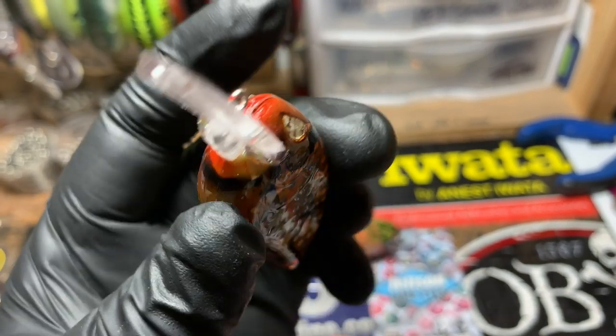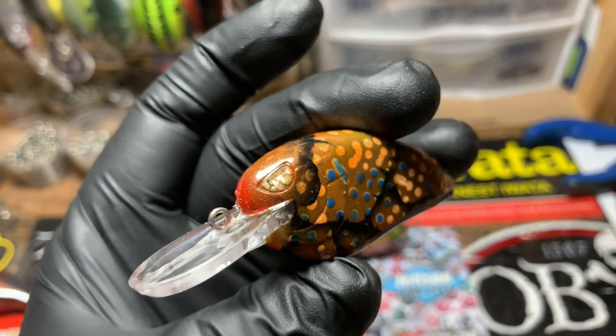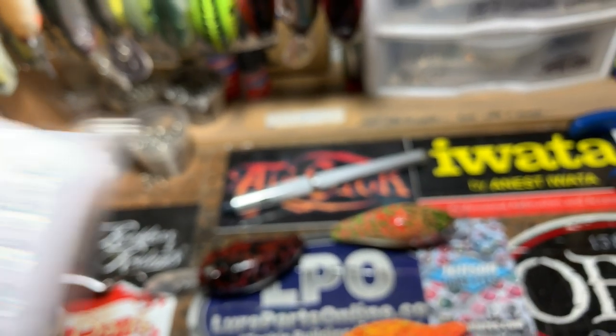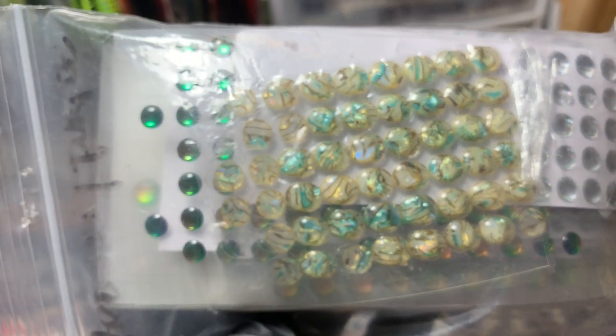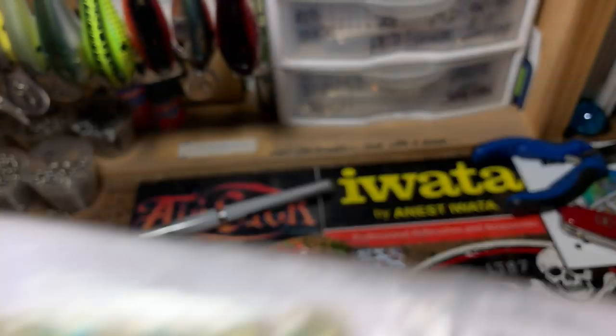Those are Amazon eyes — I can leave the link in the description below if you're interested in getting those cool eyes. They're a lot of fun. They're available on Amazon sometimes, if you can find them.